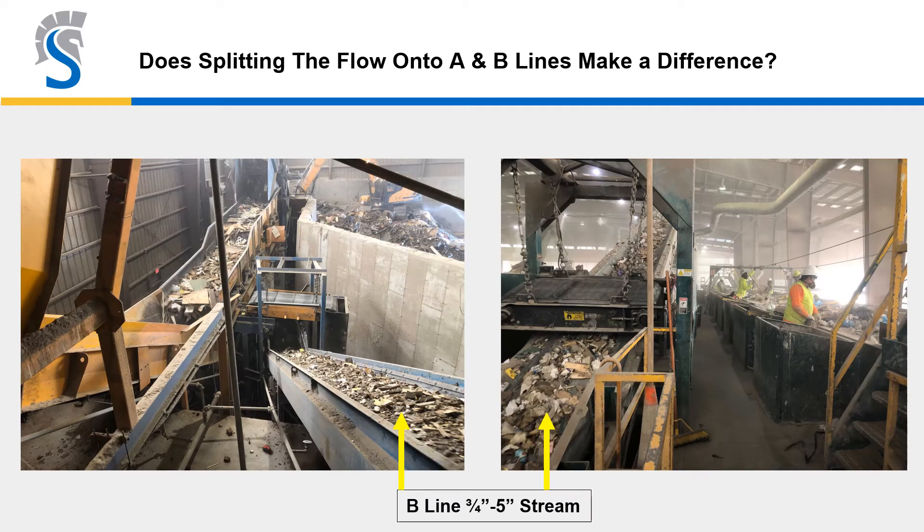How about splitting the flow? Is it a good idea to send everything on a single line, or better to split it between large material on the A-line and middle-sized material on the B-line? As you can see in these slides, on the B-line a magnet and air separator all day long are able to capture valuable materials that are quite hard for sorters on a line to efficiently grab.